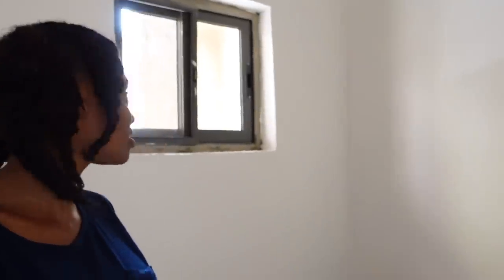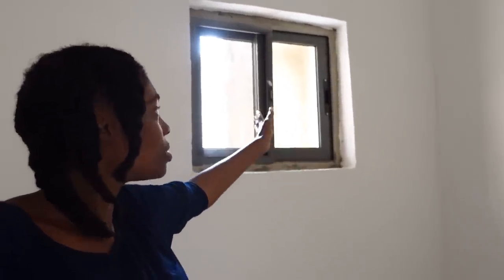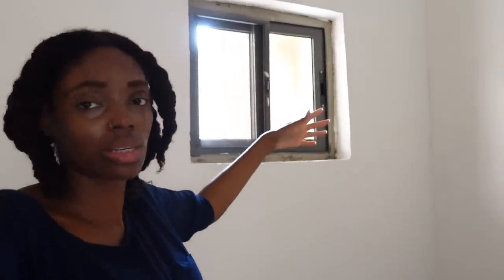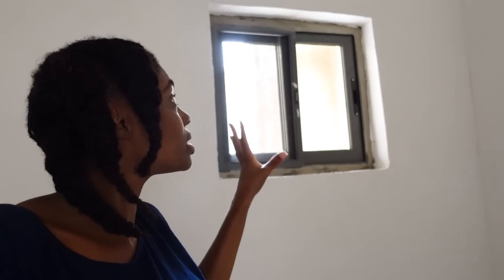The only other thing I noticed down here that I wasn't happy about was the bathroom. The window has been made smaller and the glass is tinted — it's a little bit dark in here. I think they're going to have to put some bars on this one too, though I'm not sure. I need to think about whether to put bars on the bathroom window since you only really open one side of it.